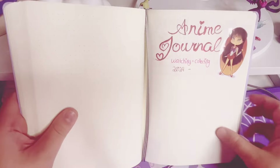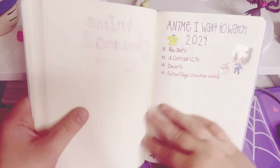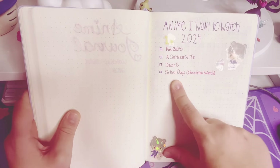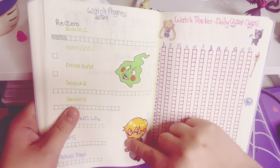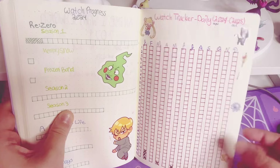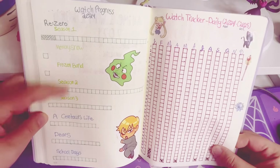Let's go ahead and head into the anime side of my journal. I think this is pretty cute — I've worked really hard on this part and I felt pretty good about it. So then we have anime I want to watch. I did start ReZero and Centaur's Life, and then of course I want to do the Christmas watch of School Days. Here is my watch progress. I got my Reigen and Dimple stickers here, I love these stickers. And then I got some Sailor Moon ones here for my watch tracker. I wanted to fill these in but I didn't have a black ink pen with me and I have not went in and filled it in since, but I really like this page — it looks cute.